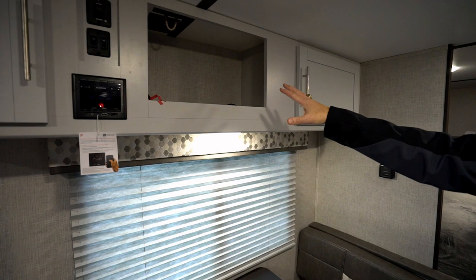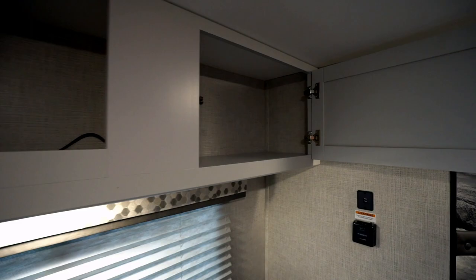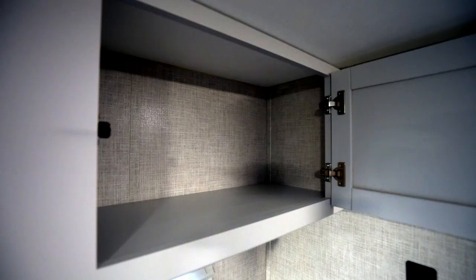And then we look up here, here's some of your entertainment options — cable connection and power outlet, plus the Furion control center for your AM FM radio, your awning controls as well as the light controls, and more storage with these shaker style cabinets.